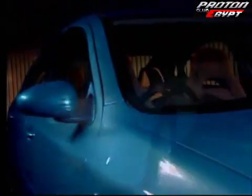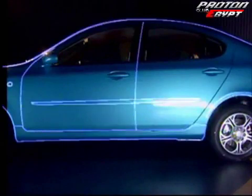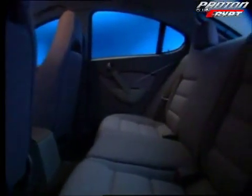From the side, you'll see why the Gen2 enjoys the hot hatch advantage. Its compact body gives tight sporty handling, yet offers ample cabin space. Passenger space meets international global posture statistics from the Society of Automotive Engineers.